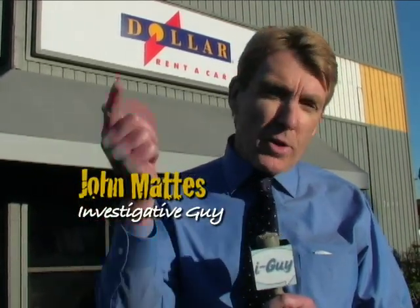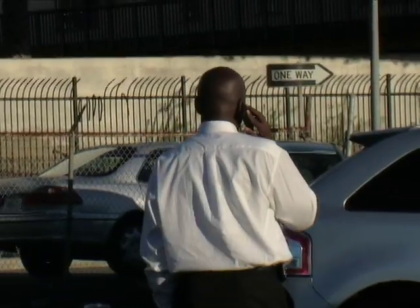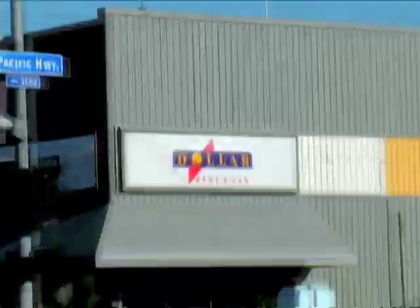I'm John Maddox with another episode of Investigative Guide. A hand trying to block our camera — that's just what happens when you bust a rental car company over their hidden fees. But we'll get back to the guy trying to block our camera. Here's where it all began.